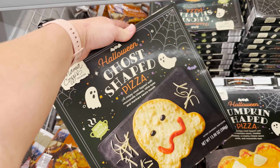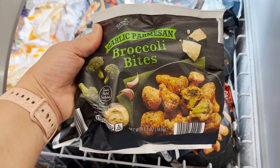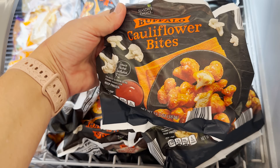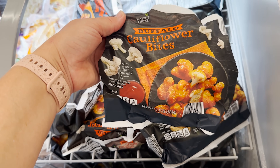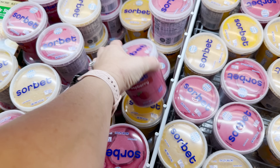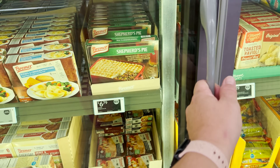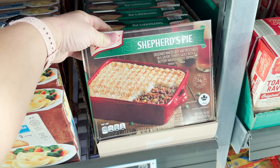These frozen bites look delish — they've got broccoli with parmesan and cauliflower bites that are buffalo flavored. They've also got a selection of raspberry or mango sorbets here for $3.99.